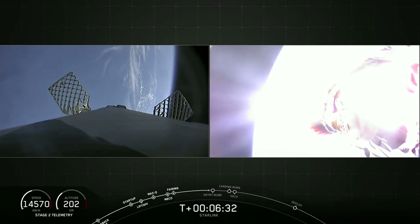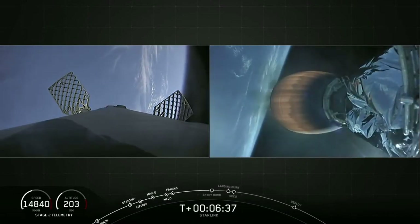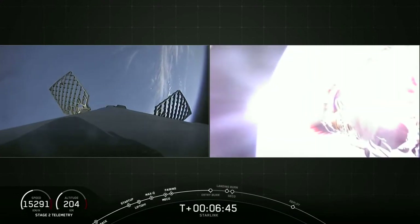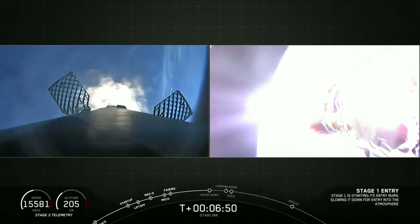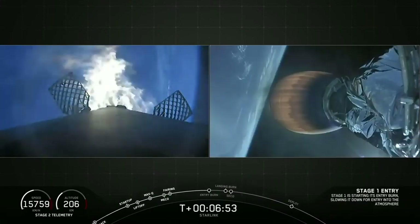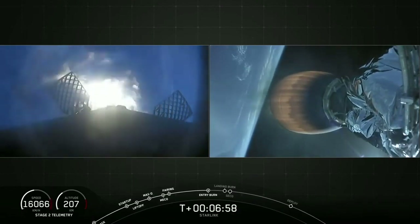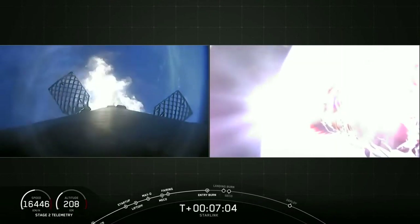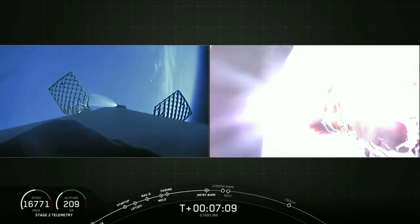That entry burn should be coming up here in about 15 seconds. Meanwhile, stage two continues on as planned. Stage one entry burn startup. Stage one FTS is safe. This burn goes for about 20 seconds, with four engines burning at once right now. Stage two continues to follow a nominal trajectory. Stage one entry burn shutdown.